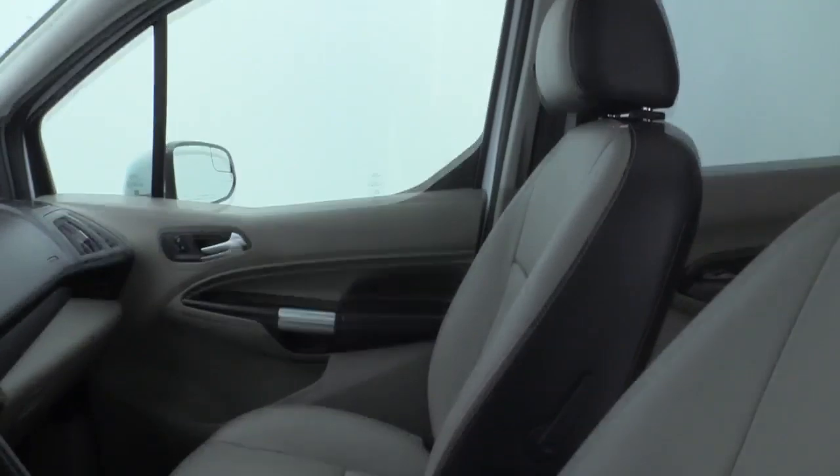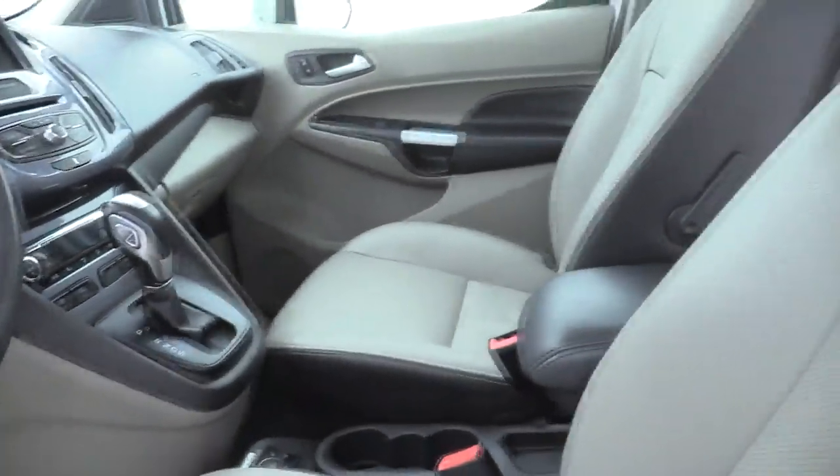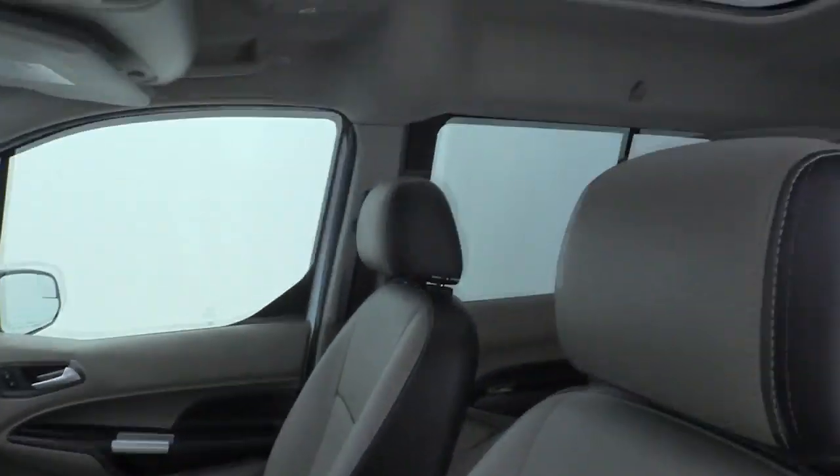CD player, power windows, tachometer, remote keyless entry, brake assist, overhead console. Come take a test drive today.